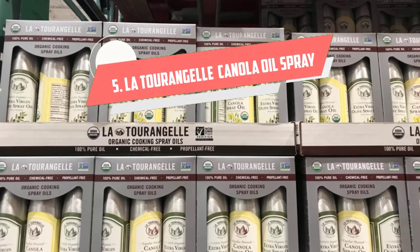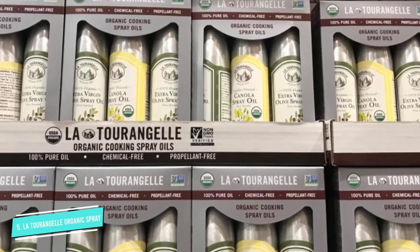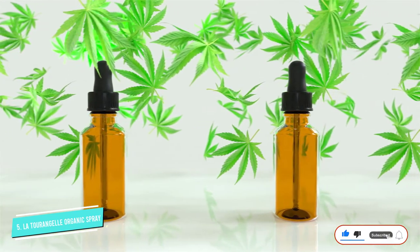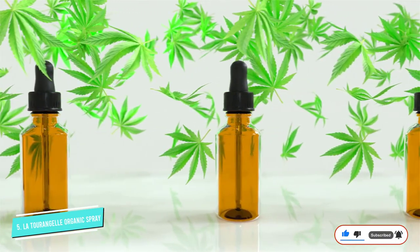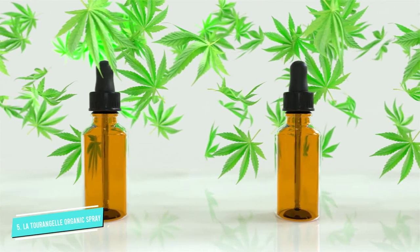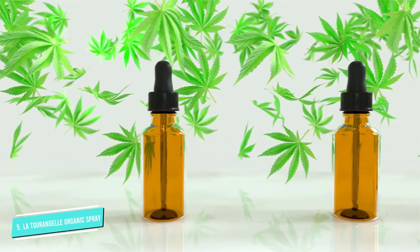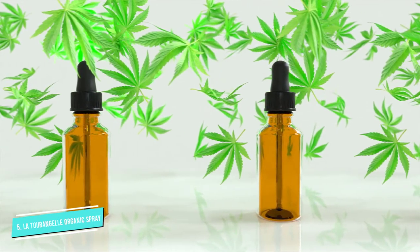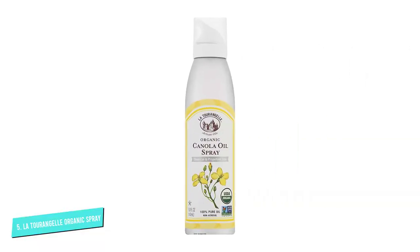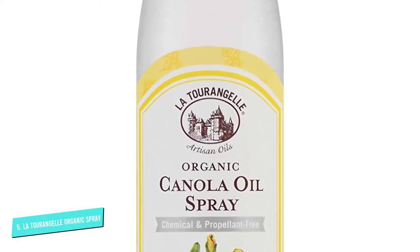Number 5: La Tourangelle Organic Canola Oil Spray. Cooking sprays are super convenient, but most of them have propellants or other added ingredients that force you to choose between convenience and your health. That's not the case with the La Tourangelle Organic Canola Oil Spray, though. It only has one ingredient — organic canola oil — and is free of chemicals, alcohol, and aerosol. The spray nozzle also has three settings, so you can easily control how much oil you're using at any given time. A light press gives you a drizzle of oil, a medium press provides a stream that's perfect for dressing salads, and a full press pumps out a complete coat of oil for your pan or baking dish.